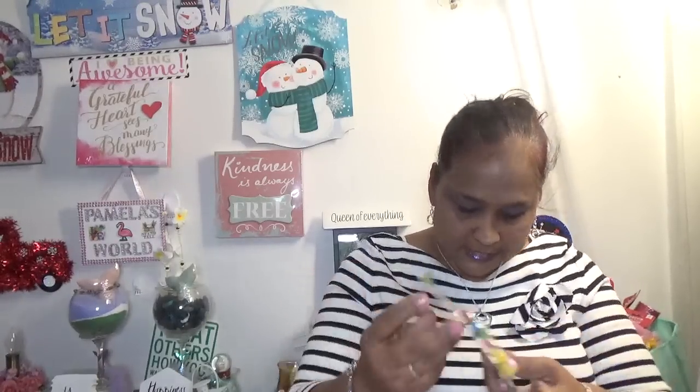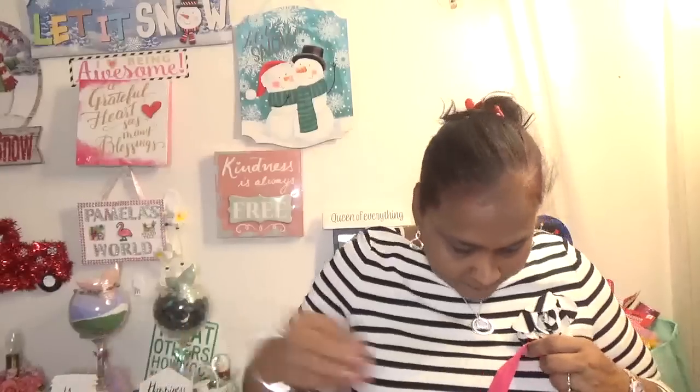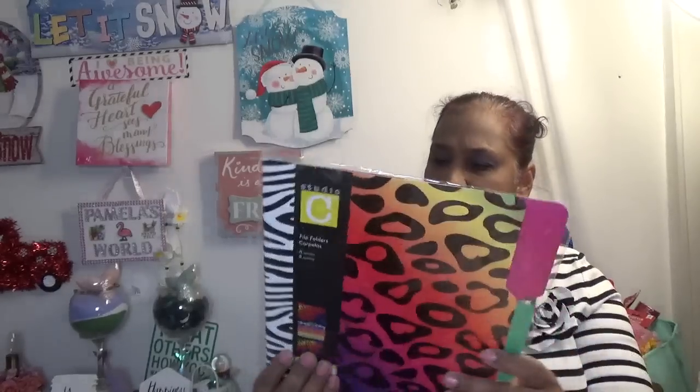I picked up these fairy garden figurines — look at that, a fairy cross, three-piece gnomes. I picked these up for my friend. There are two different types of gnomes — I'll find the other one. So I got those gnome figurines for my friend.